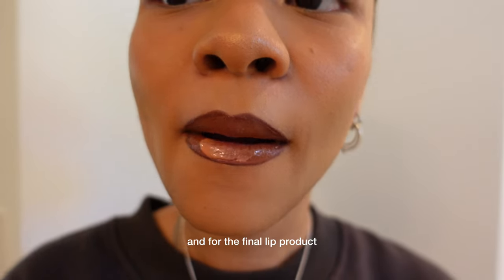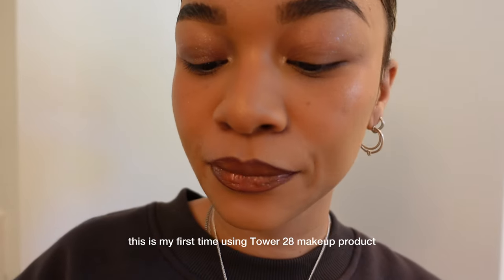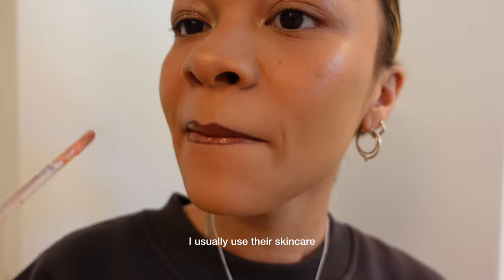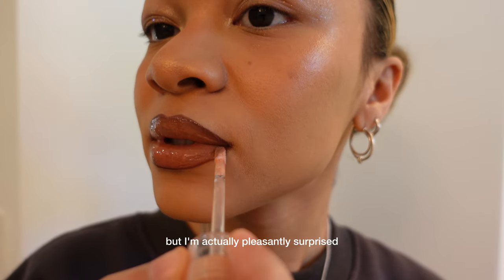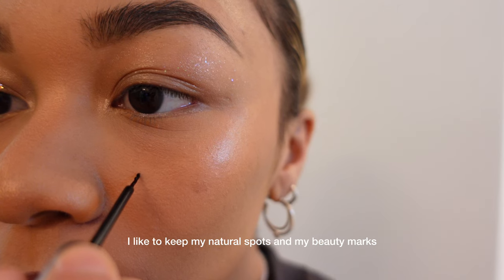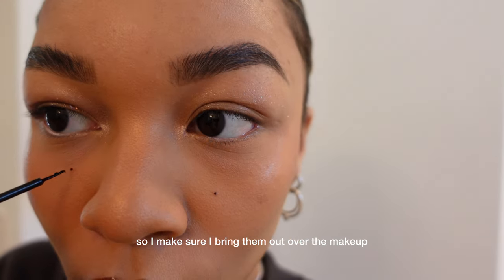For the final lip product, I use the Tower 28 Shine On Lip Jelly in Oat. This is my first time using Tower 28's makeup product — I usually use their skincare — but I'm actually pleasantly surprised with their lip jellies. I like to keep my natural spots and beauty marks, so I make sure I bring them out over the makeup.